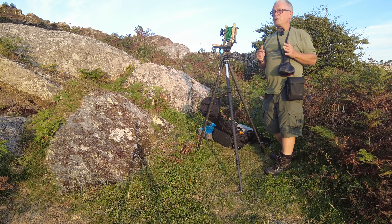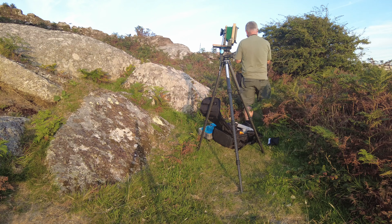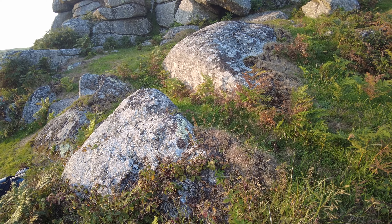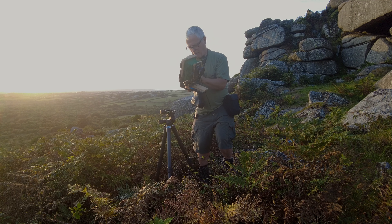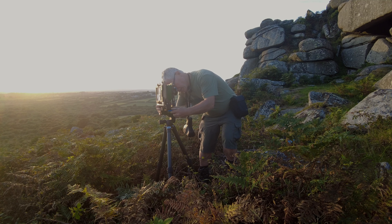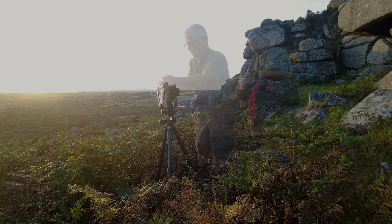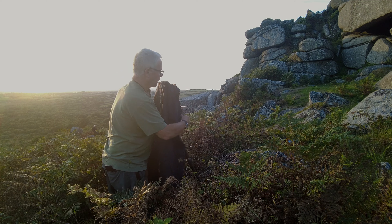I'm going to try another exposure where I'm going to use these rocks as leading lines into the ones above. Let's see if that works. I'm going to get the magic viewfinder out — I'll have to be slightly further back, I think. The next composition is these two large boulders looking up towards the Logan rocks and the sky above. Everything as before, still the 90mm lens, no filters. I might try a polariser for the next one.